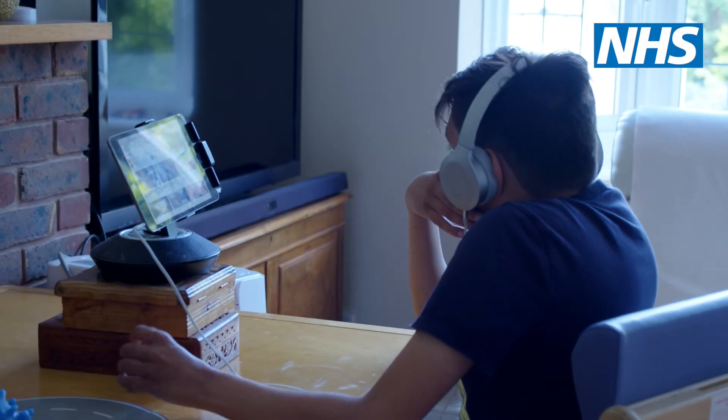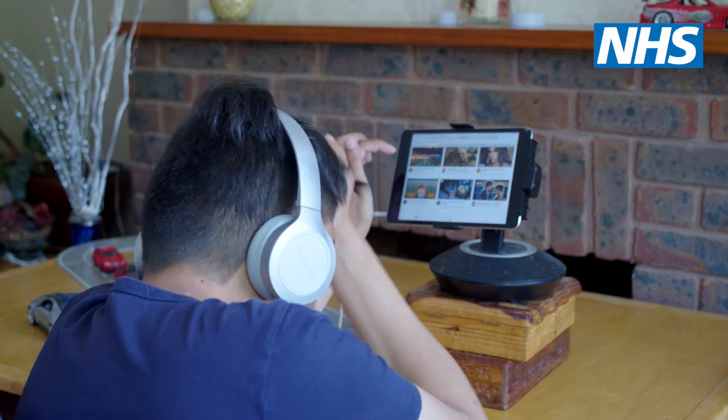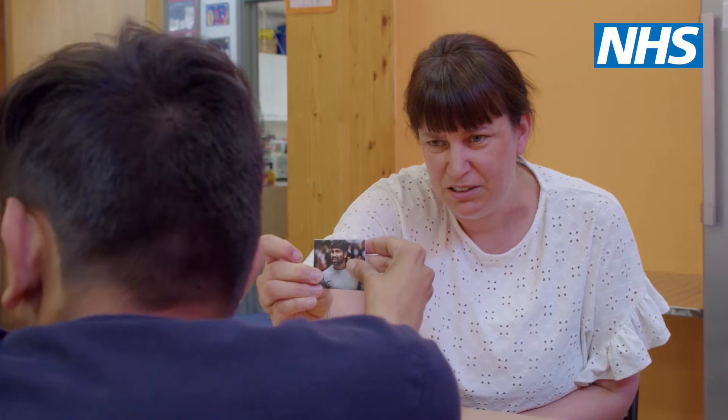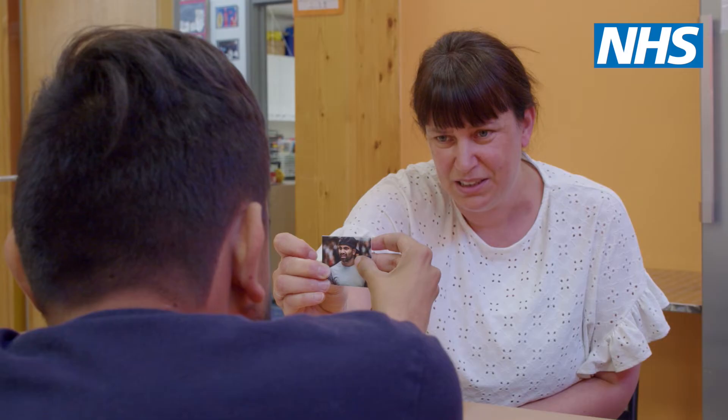For example, if on the appointment letter it states who to contact if you need a reasonable adjustment or some extra help, it means myself as a carer I can contact that person and have that really quick conversation — just to explain, oh actually he's scared of needles, or because he's autistic he needs this. When we've done that it's worked really well and the appointments have gone really smoothly.